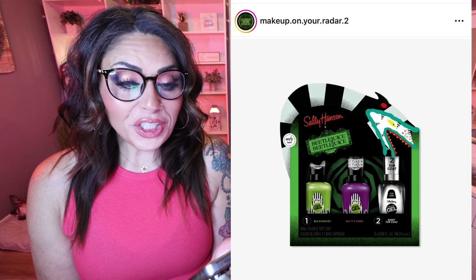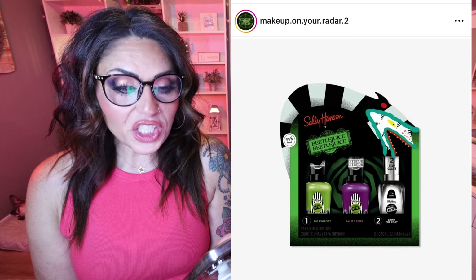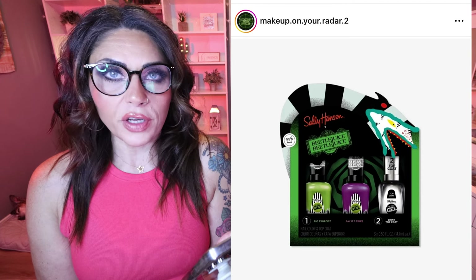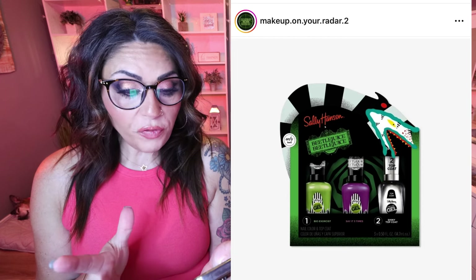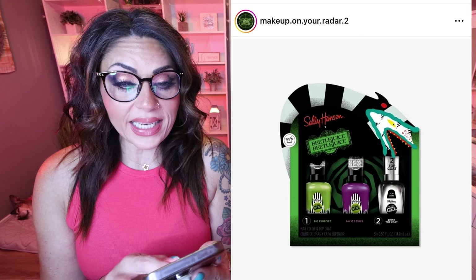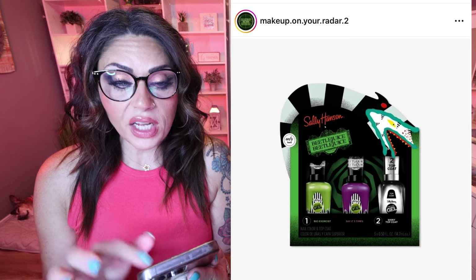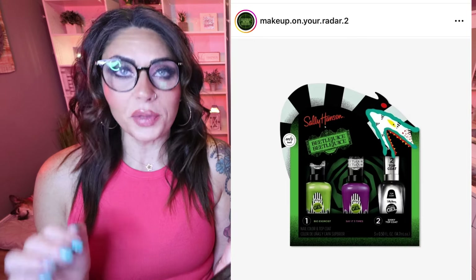It seems like everybody's jumping on the Beetlejuice train, and I'm not mad about it — I cannot wait to see the movie. We have a release from Sally Hansen: the Miracle Gel Beetlejuice Nail Polish Trio Gift Set. It's showtime! Introducing the limited edition Sally Hansen Miracle Gel Beetlejuice Collection with shades to channel your inner ghost with the most. You get all three nail polishes — purple, green, and a gel top coat — two simple steps, no UV lamp needed. Available on Ulta for $29.99 for all three polishes. Such a cute, fun Beetlejuice release.